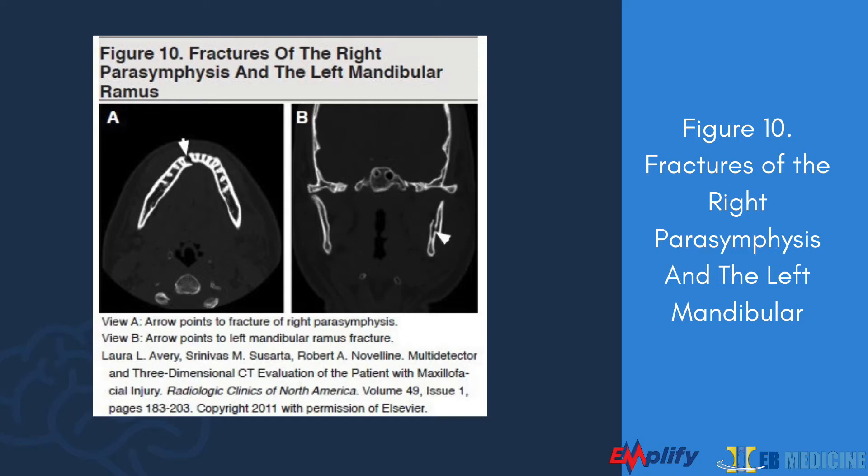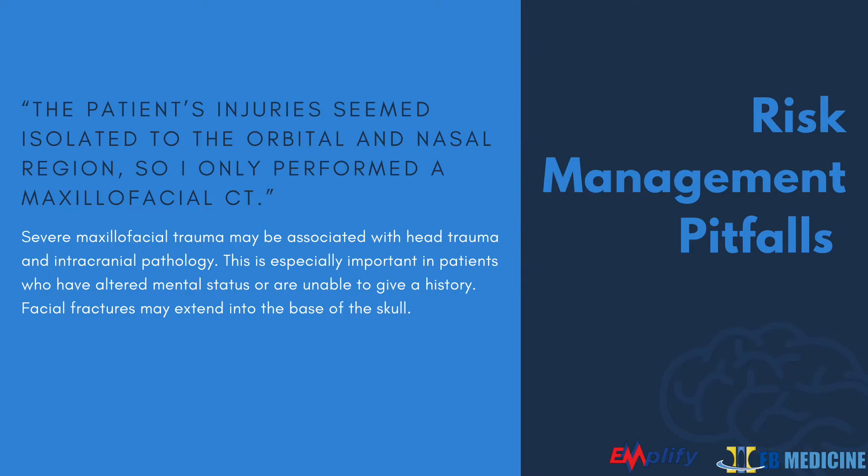Step five: palpate the zygoma along its arch and assess for infraorbital or upper lip paresthesias — 70 to 90% of patients with zygoma fractures note such deficits. Look for periorbital ecchymosis, lateral subconjunctival hemorrhages, and step-offs of the orbital rim. Step six: palpate the superorbital ridge and frontal bone for step-off fractures. Step seven: evaluate the nerves of the maxillofacial region — specifically the superorbital, infraorbital, inferior alveolar, and mental nerve distributions. Step eight: perform a full visual exam including extraocular movements, visual acuity, corneal exam with fluorescein, anterior and posterior chambers, retinal exam for detachment, and testing for diplopia. The most common physical exam signs of orbital fractures include periorbital ecchymosis, diplopia, hypoesthesia in the V2 distribution, and intraorbital emphysema.